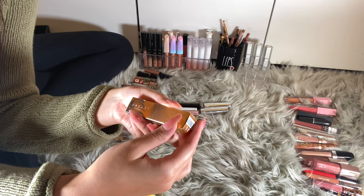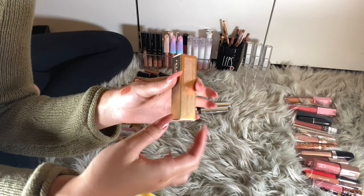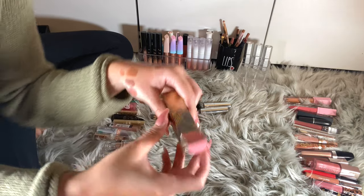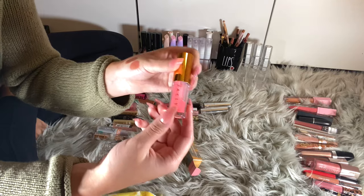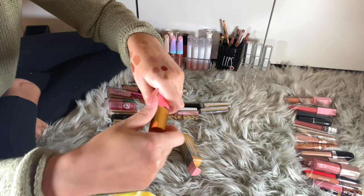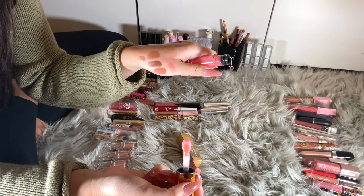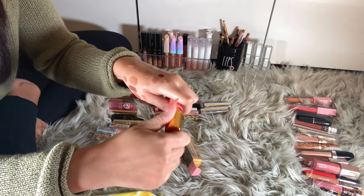I also have a Jacqueline Hill summer collection item — Oil and Rose Drip. It's a lip oil and she's so cute. Not much to it visually, but I'm keeping her.